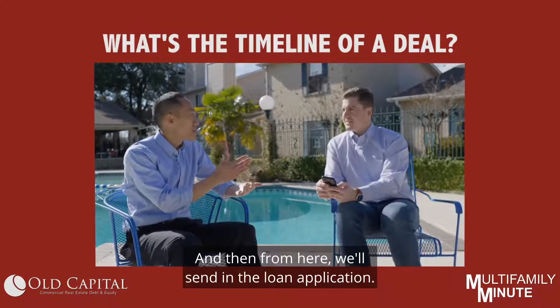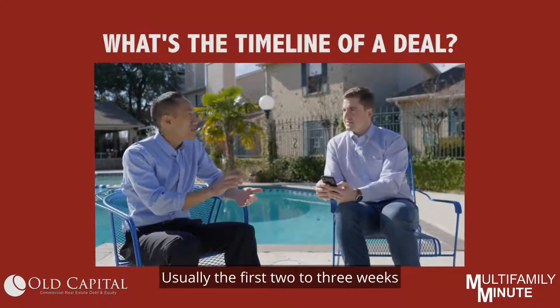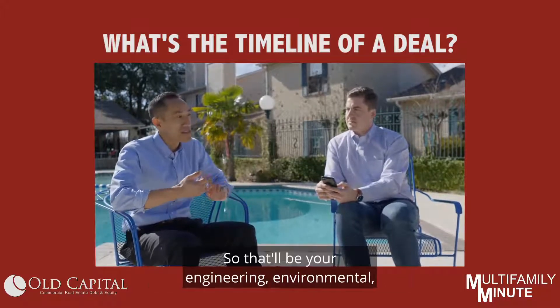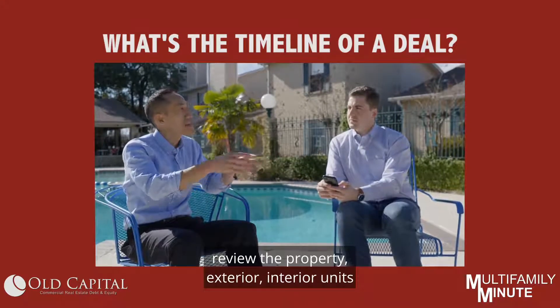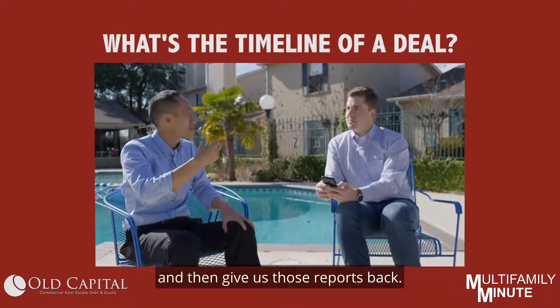From here we'll send in the loan application. Usually the first two to three weeks is where all the third parties are done — that'll be your engineering, environmental, appraisal. All those people will come out, review the property exterior and interior units, and then give us those reports back.